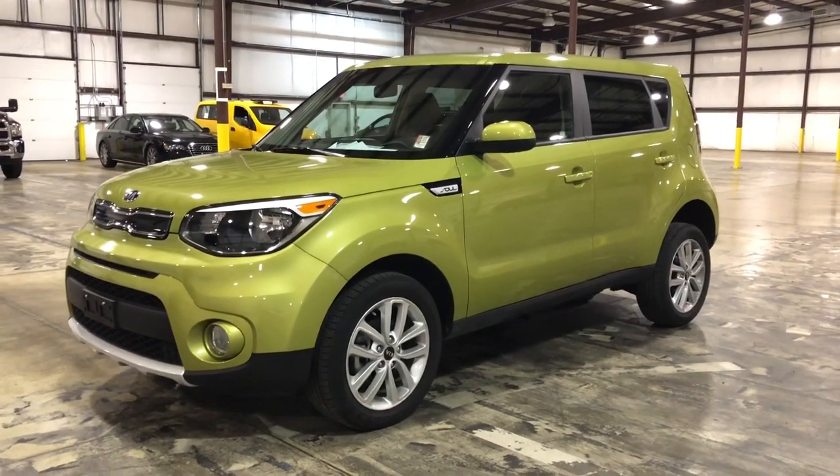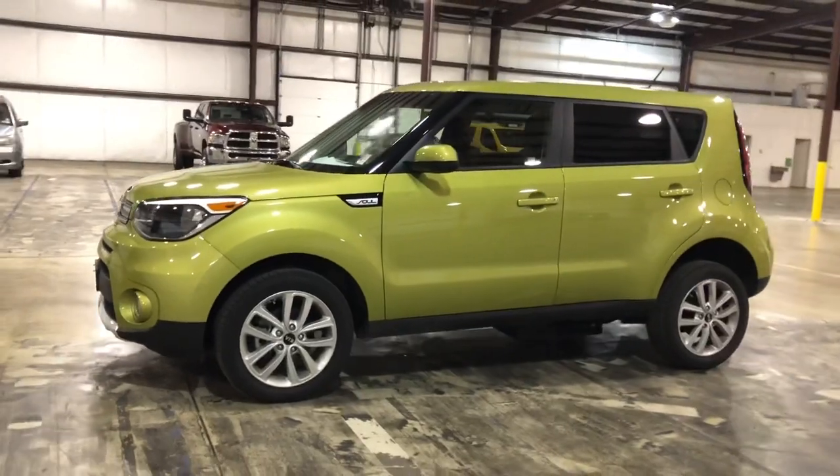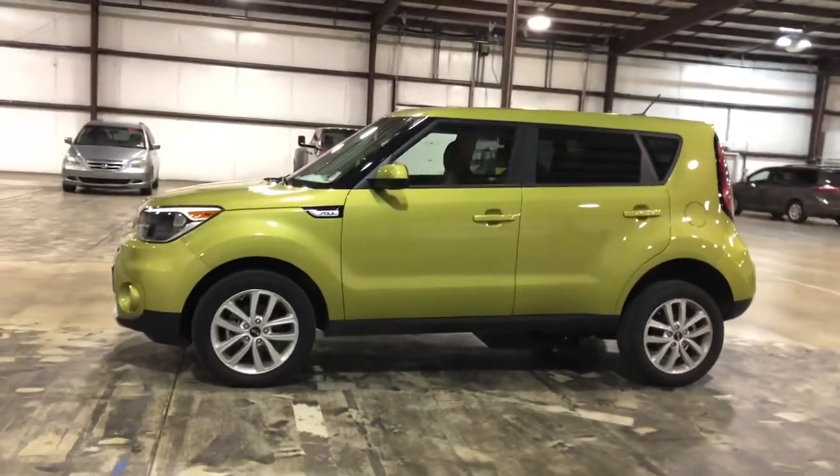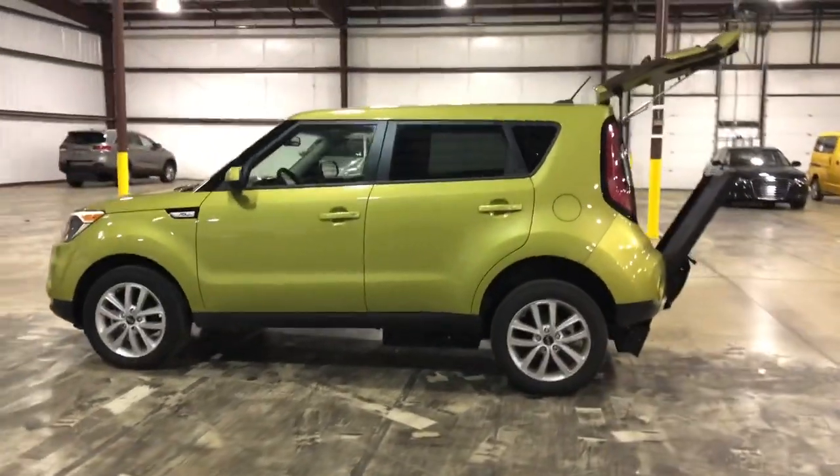Hello, this is Paul Reiber with Freedom Motors USA in Battle Creek, Michigan. Today we're looking at an awesome 2018 Kia Soul — really cool color, Alien Green. This is an automatic power rear entry wheelchair accessible car.